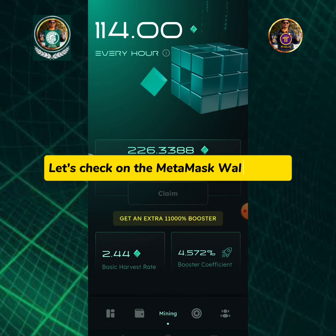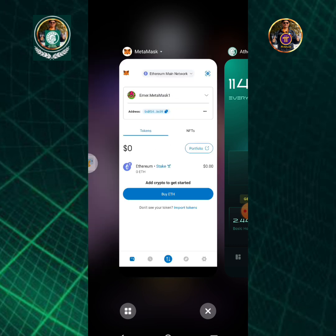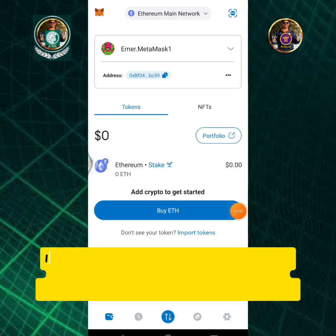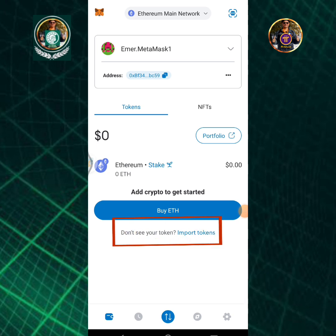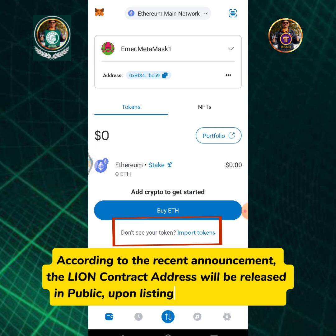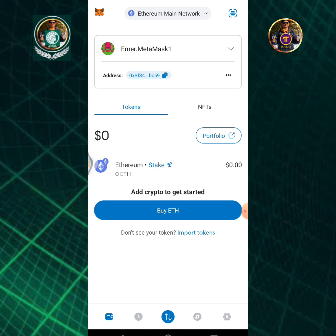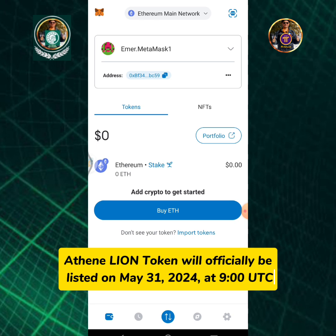Let's check on the MetaMask wallet app. If you notice that the Lion that I claimed is not showing yet, it is because we need to add or import the Lion contract address into our wallet. According to the recent announcement, the Lion contract address will be released in public upon listing of the Lion token. Athene Lion token will officially be listed on May 31, 2024 at 9 o'clock UTC.